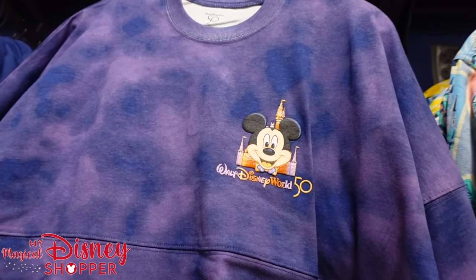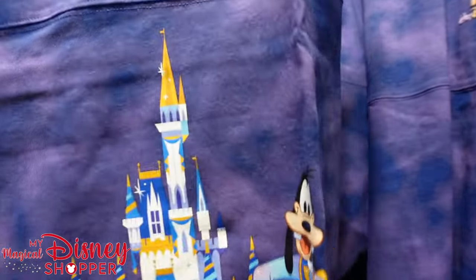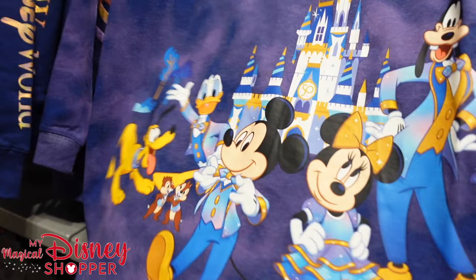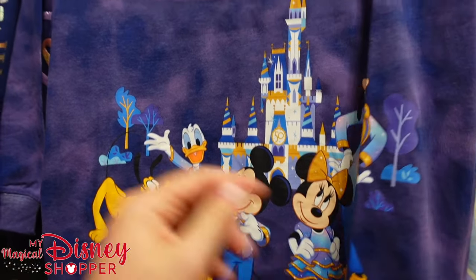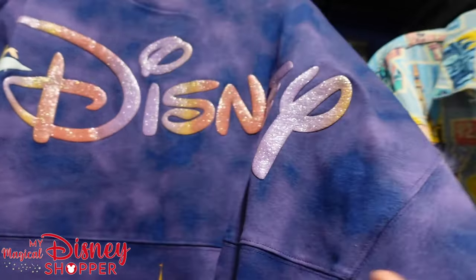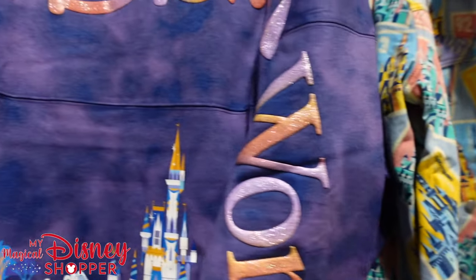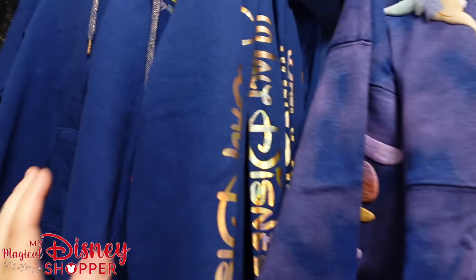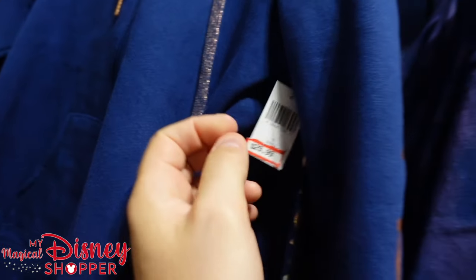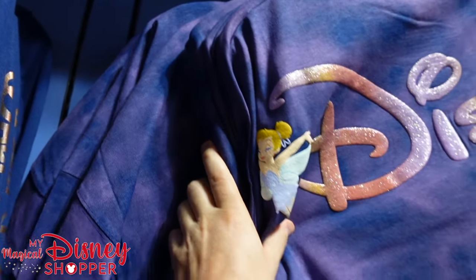That 30% off clothing deal is still going on. They do have a 50th spirit jersey here now — I think this was like the second or third release. On the backside you've got Mickey, Minnie, Goofy, Donald, Chip and Dale, and Pluto, plus Tinkerbell as a bonus character. It says Walt Disney World across the shoulders — very cool spirit jersey. They're seeing a few other 50th items arrive, as well as the 50th hoodie — looks like they've got those in smalls only. The spirit jerseys are $30 and they've got lots of mediums.